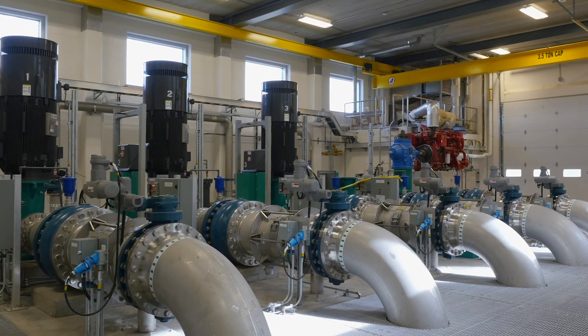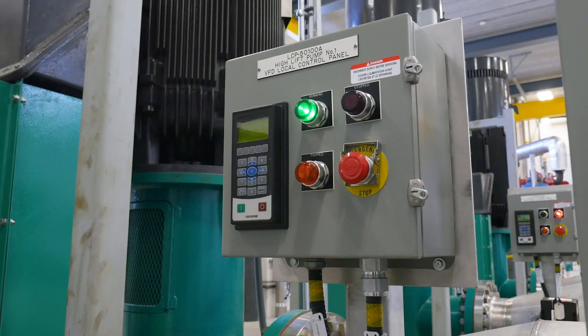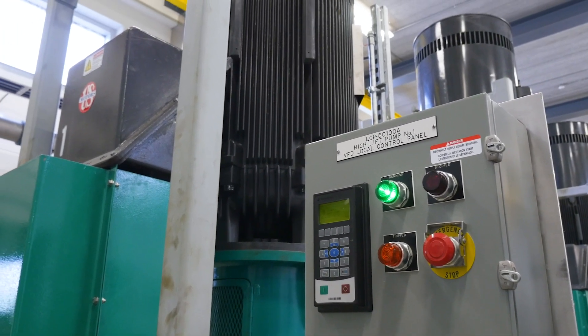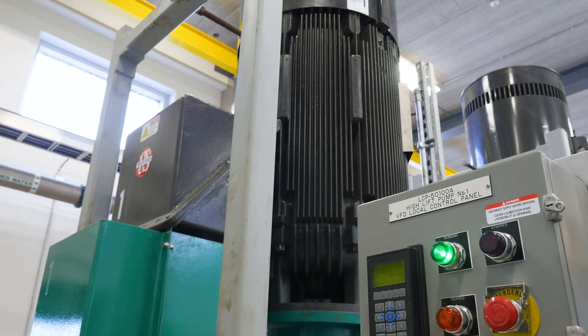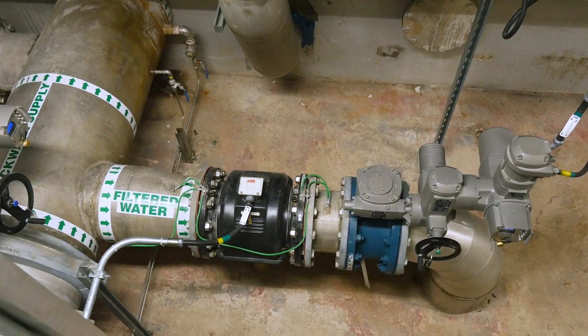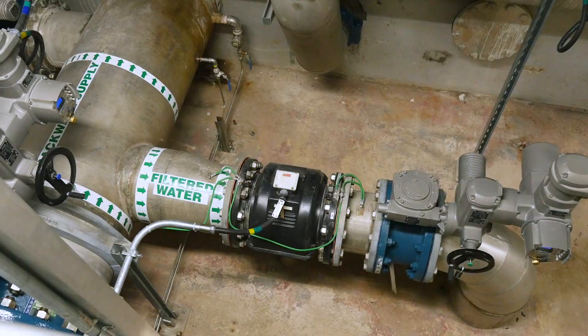The students had placed electricity data loggers on a lot of the pumps that are used to track the energy use throughout the delivery of water. The information provided — just how much energy was actually embedded within a cubic metre of water — that was probably the most surprising fact. And in order to reduce that loss, you just have to cut down on the amount of water that you're wasting and perhaps even improve the way you are using the water.